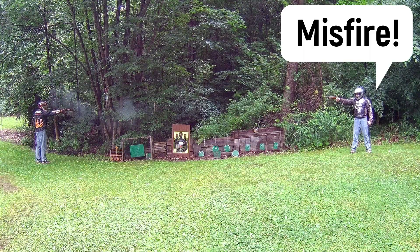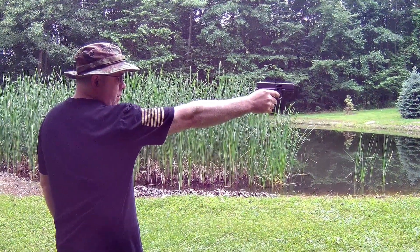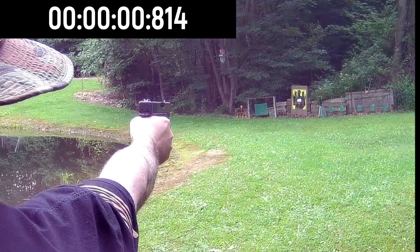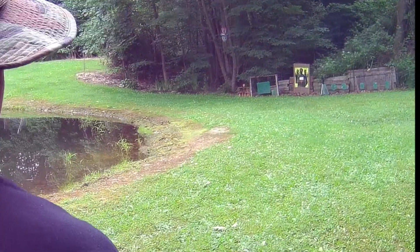The rules have us shooting a centerfire pistol with open sights, strong hand only, at a distance of 20 yards. Starting at low ready, the pistol is raised and one round is fired within 2 seconds. This is repeated for 10 shots.